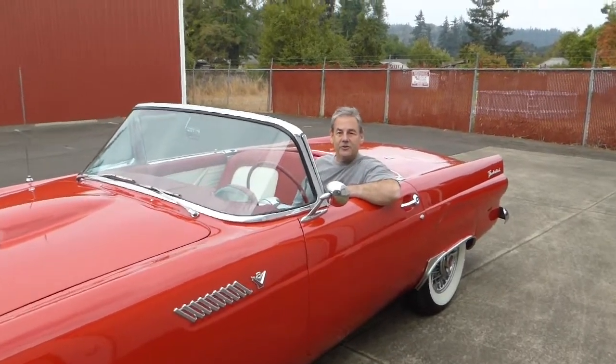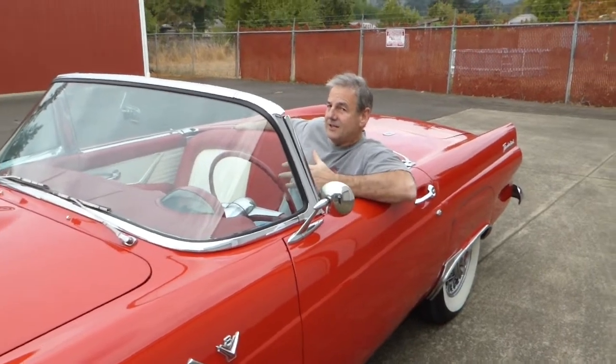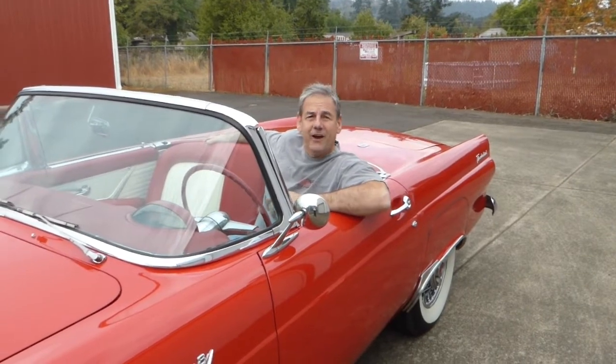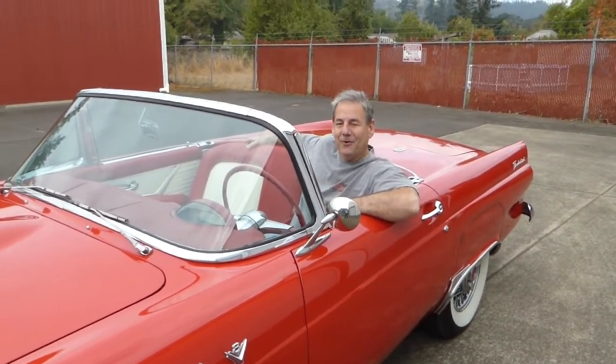If I can answer any further questions about this 1955 Thunderbird, please don't hesitate to give me a call. My name is Rich Dean and this is West Coast Collector Cars. My number is 503-851-6763. Thank you for watching today.